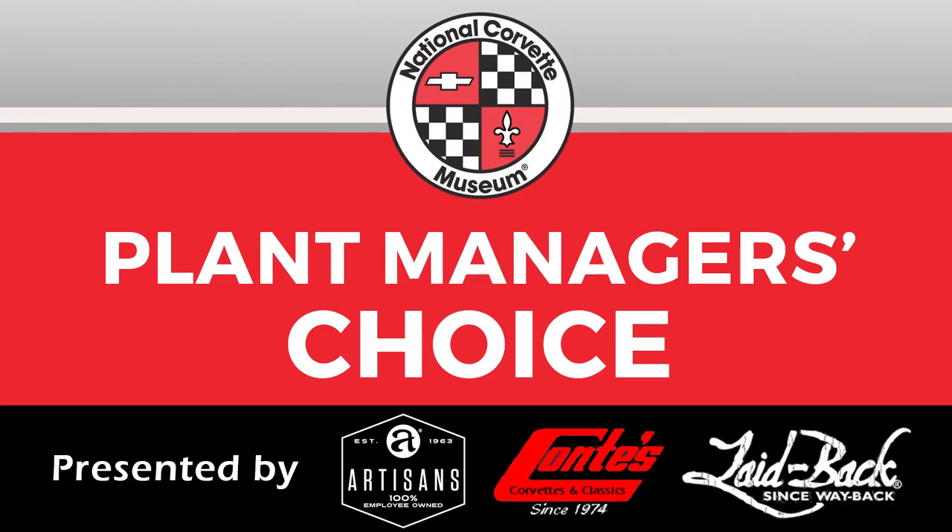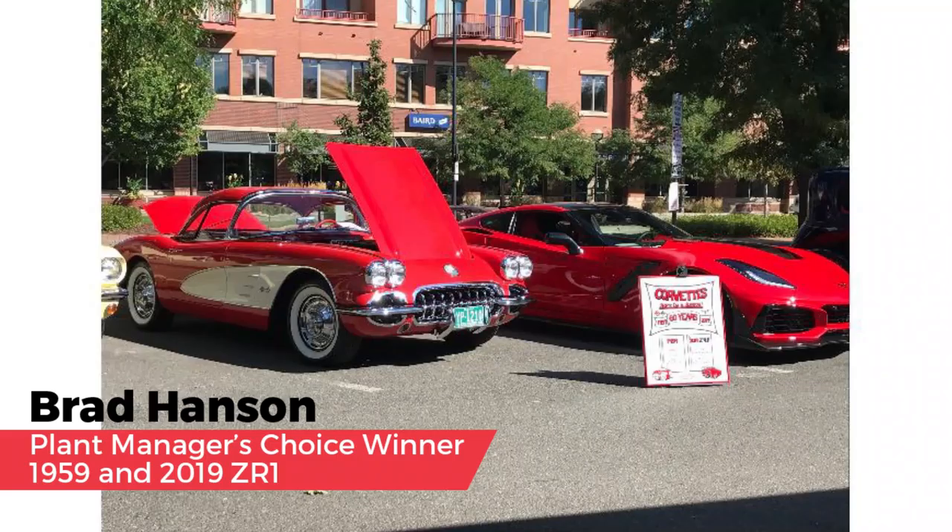For the Plant Manager's Choice Awards, several past GM Corvette assembly plant managers were recruited to each make a selection. Sponsors include Artisan's Apparel, Conte's Corvettes, and Laid Back. Jeff LaMarche congratulated Brad Hanson, selecting Brad's Corvette: a red and white Cove '59 that they have had for 44 years. Jeff really loved the story around how they picked it up, and then a couple at 60 years later with a red ZR1. He said it was really, really hard — he literally could have picked dozens of different Corvettes. But he really enjoyed this story and loves the red and white Cove '59, one of his absolute favorite Corvettes.